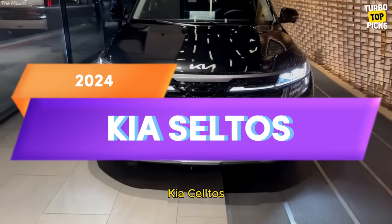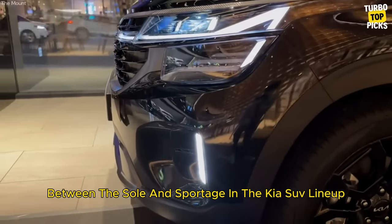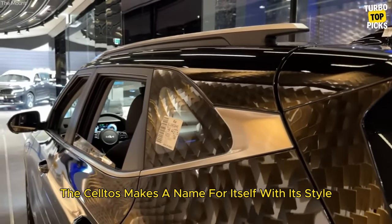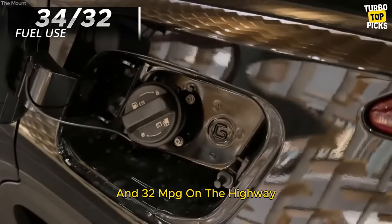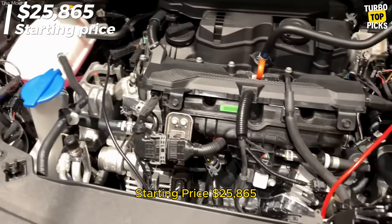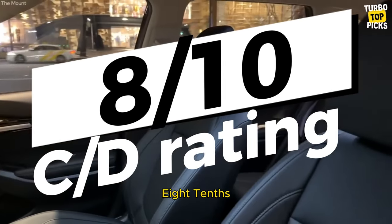Kia Seltos: Shouldered into the tight space between the Soul and Sportage in the Kia SUV lineup, the Seltos makes a name for itself with its style and athletic driving demeanor. Fuel use is 34 mpg in the city and 32 mpg on the highway. Starting price: $25,865. C/D score: 8/10.